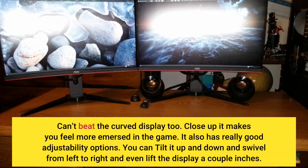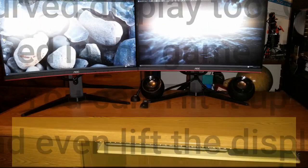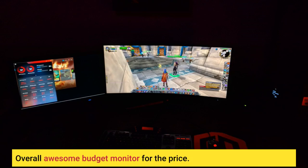You can tilt it up and down and swivel from left to right, and even lift the display a couple of inches. Overall, an awesome budget monitor for the price.